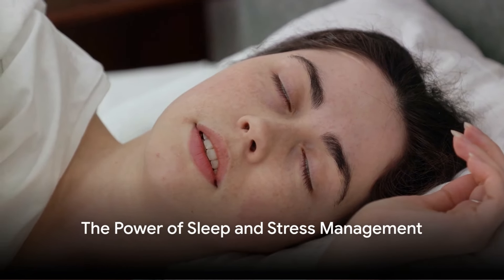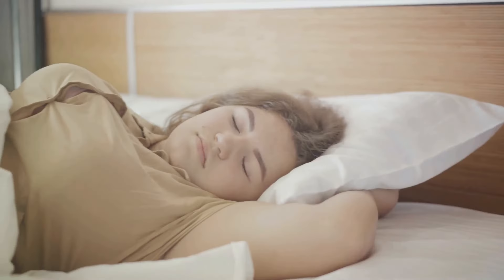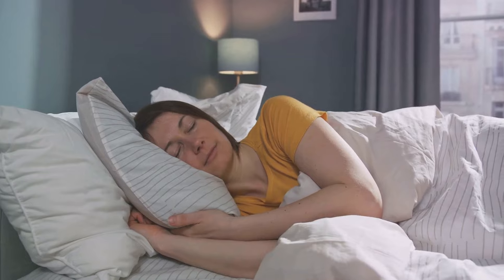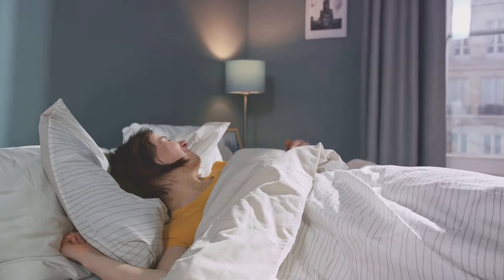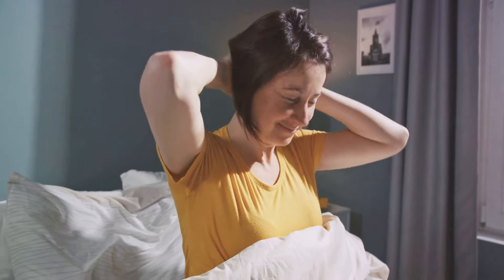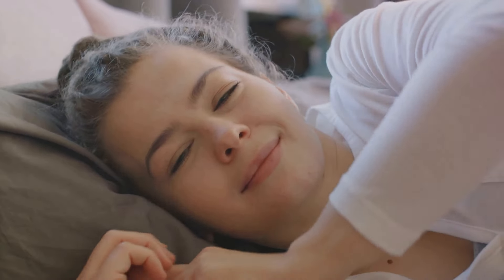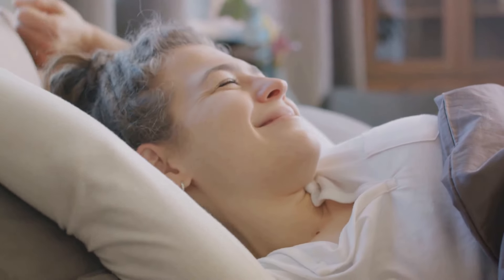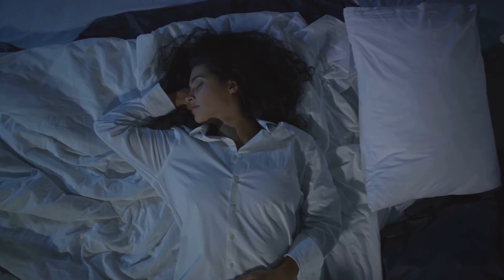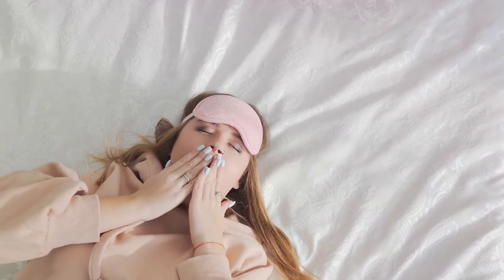It's not just about what you eat and how much you move — it's also about how you rest. Let's delve into the often overlooked factors of weight loss: sleep and stress management. Lack of sleep can significantly impact your weight loss journey. Studies suggest that people who sleep less than seven hours per night tend to have a higher body mass index. Lack of sleep disrupts your body's balance of hormones that regulate hunger and satiety — your body produces more ghrelin, the hormone that signals hunger, and less leptin, the hormone that tells you when you're full. This imbalance can lead to overeating and weight gain. It's not just quantity but quality of sleep that matters, so aim for seven to nine hours of uninterrupted sleep.